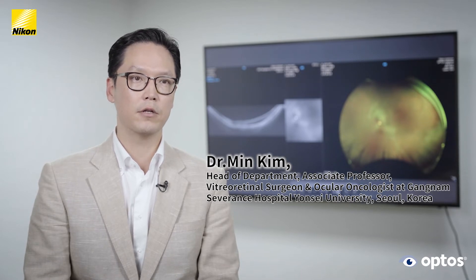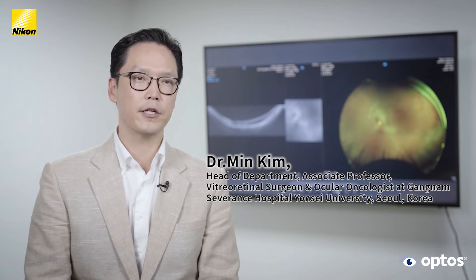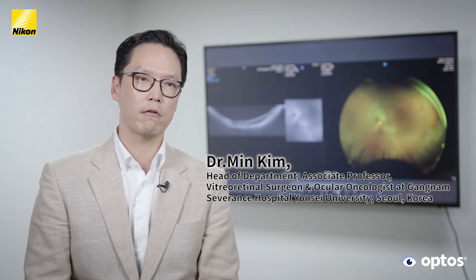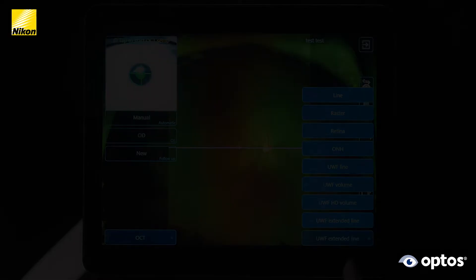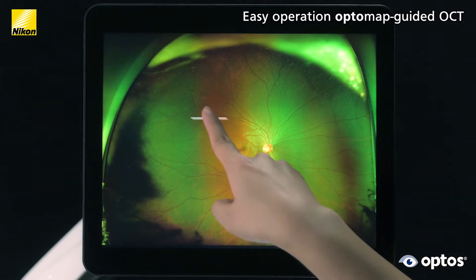The best weapon I have in the battle against various retinal diseases, especially in the field of ocular oncology. As an ocular oncologist, I often find myself faced with the challenge of making tough decisions in the diagnosis and management of intraocular tumors. I find the use of Silverstone extremely helpful in making correct diagnoses and surgical plans. I truly believe that Silverstone is going to be a game changer in the next decade, and I strongly recommend that you utilize Silverstone in your clinic.